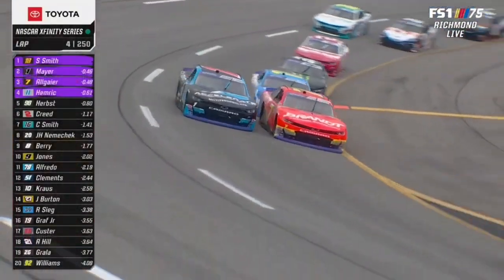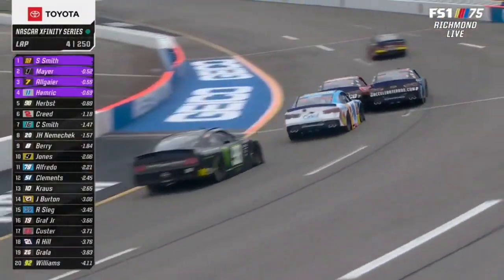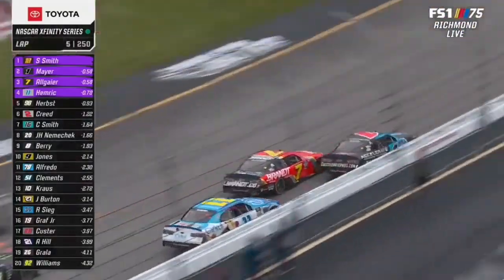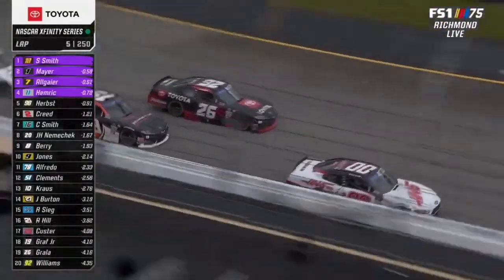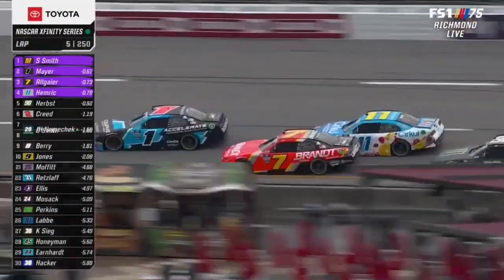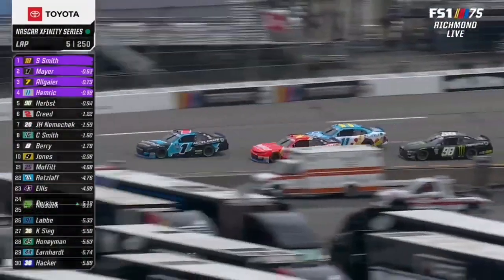Side by side for second between teammates — you got Allgaier and Mayer, seven and one. I always feel like you have a few laps to make the top side work, and then you better go find the paint fairly early. But I think you've got five to seven laps or so where you can maybe roll the top, especially against cars that may not be handling perfect right now.